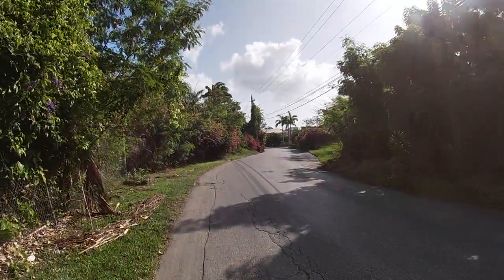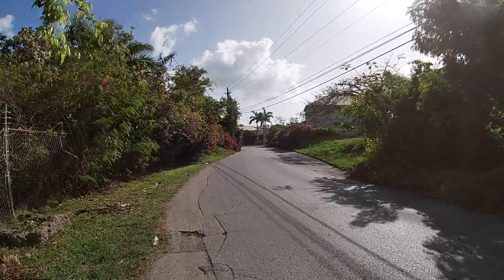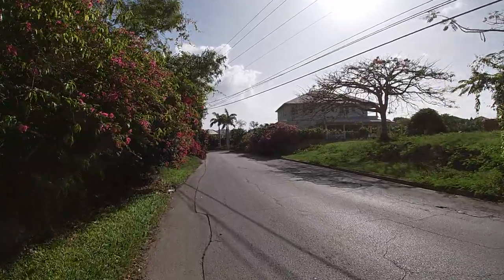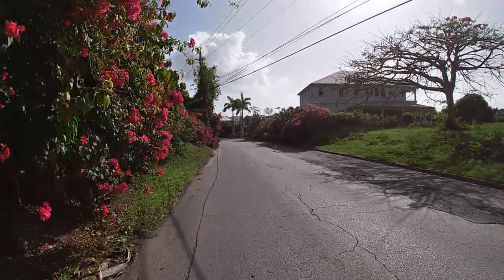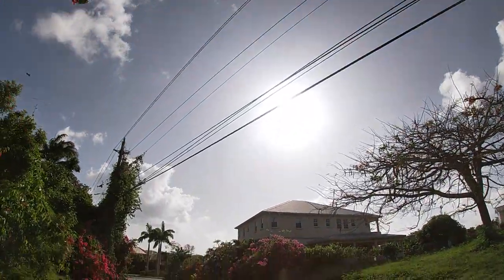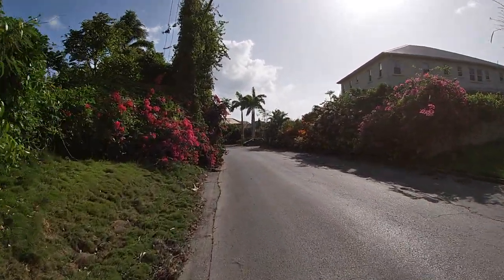The first part of every weekend excursion involves a 20-minute walk into town. That may seem like a nuisance, but for somebody like me who sits in front of a laptop five days a week working, it's really nice to actually get out and get some natural exercise and just spend 20 minutes relaxing, seeing the beautiful flowers, beautiful views, sweating under the hot sun. But it is very peaceful.